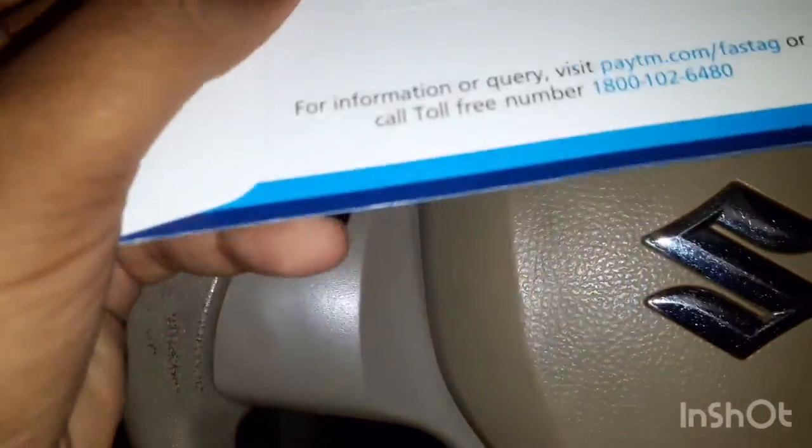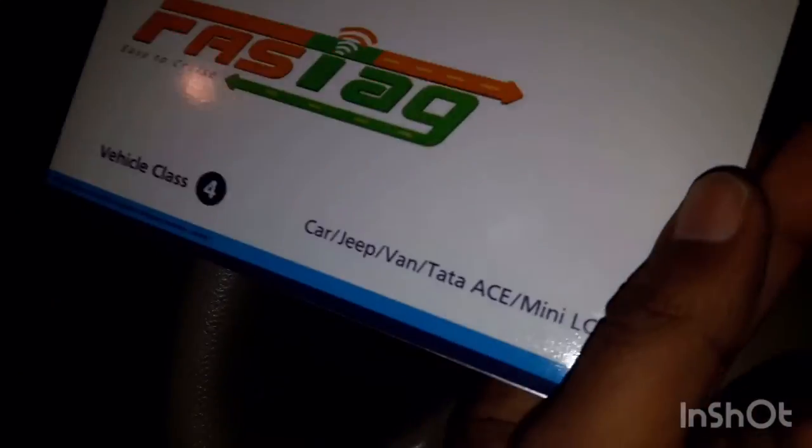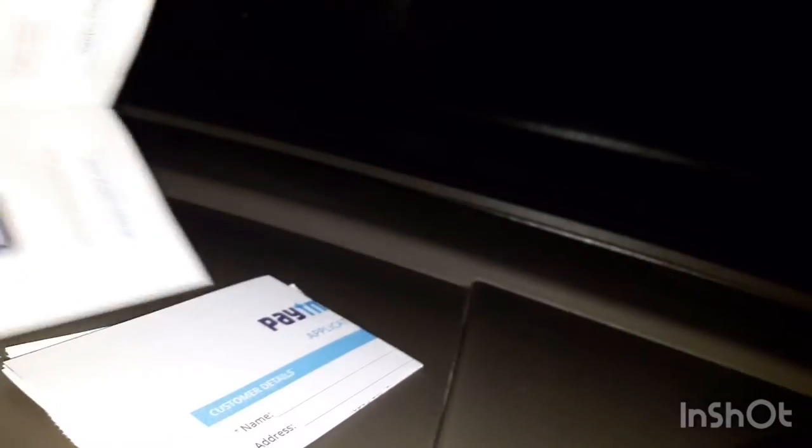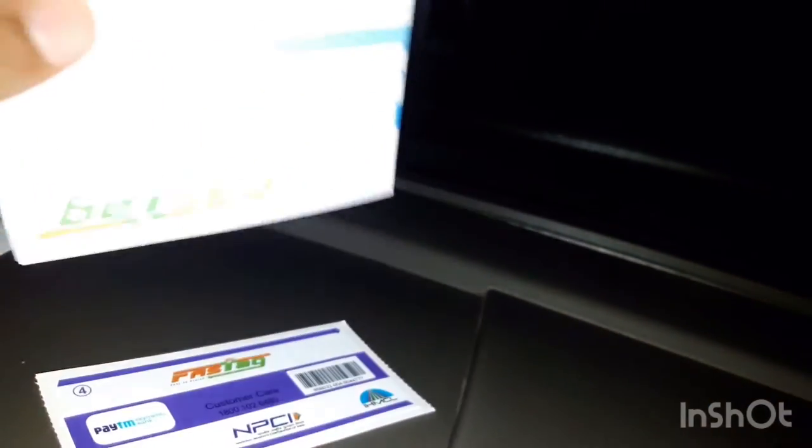Let's look at the side. This is the barcode. Let's open it. So friends, what we found inside: this is a guide manual, and this is an application form.